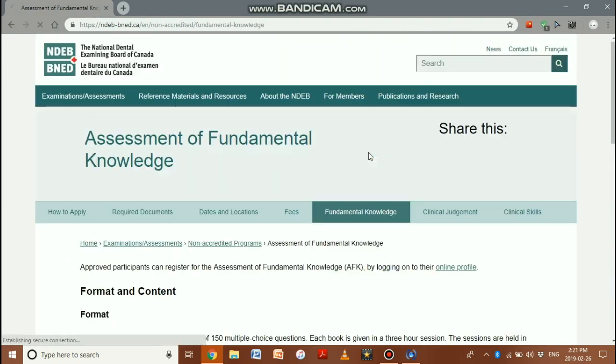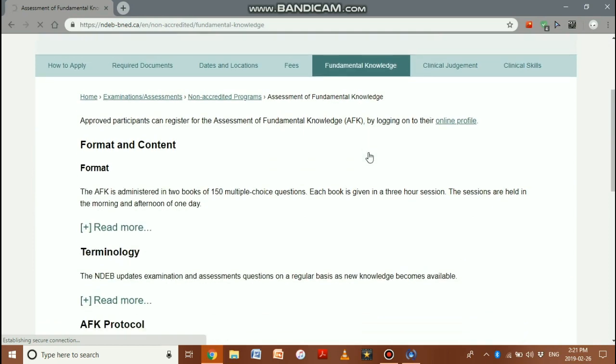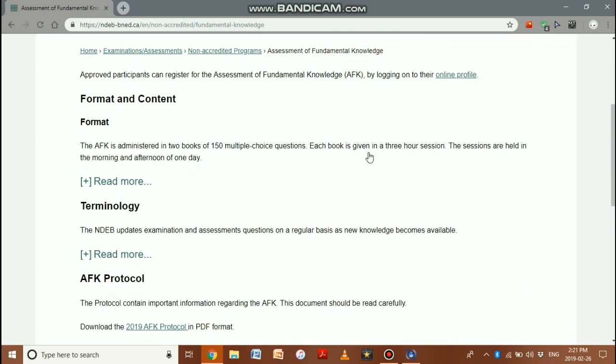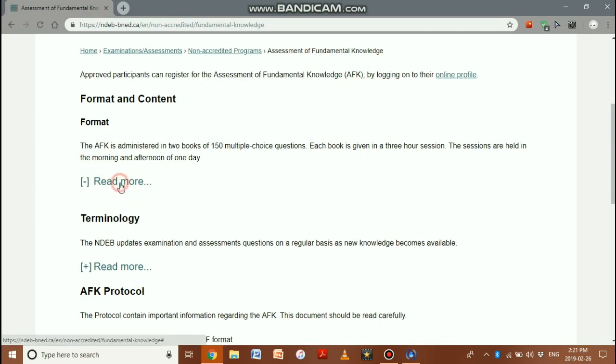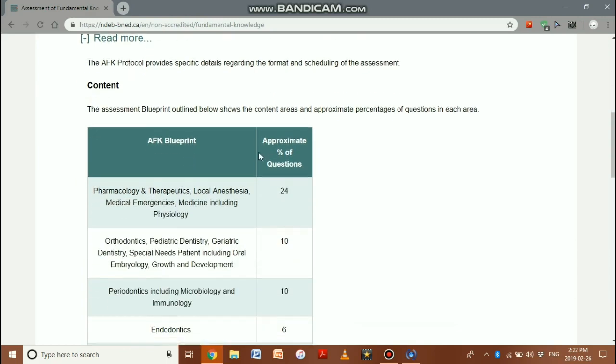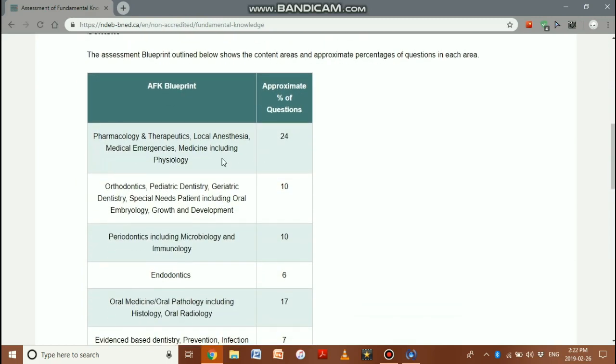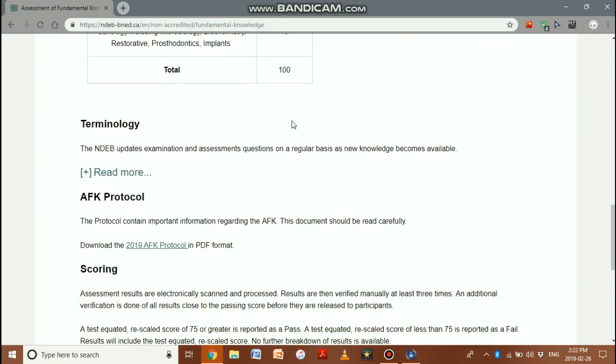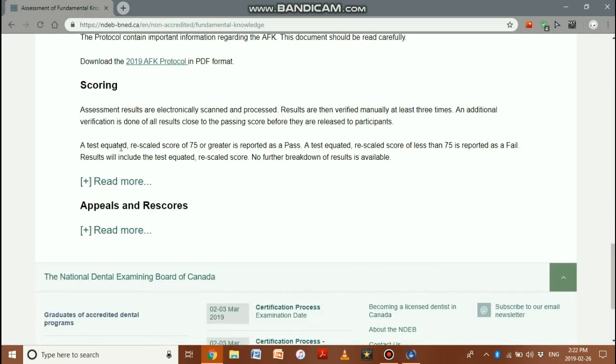Considering you have applied and completed document verification, your first exam is the Assessment of Fundamental Knowledge, or AFK. It is a 150-question multiple choice exam covering BDS courses as weightage. For example, pharmacology is weighted the most at 25.4%. The scoring uses a test-equated rescaled score — 75 or greater is reported as a pass.